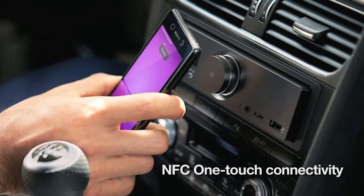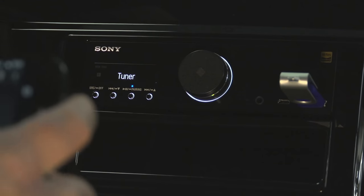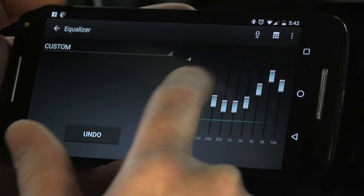Pairing your phone to the RSX GS9 is simple. You can either search for it through Bluetooth or press the phone up to the unit and let the NFC feature pair it for you. Once you plug a thumb drive or some other source into it, the media will be available on the Songpal app. You can easily search through media, change radio stations, make calls, and use the internal equalization.